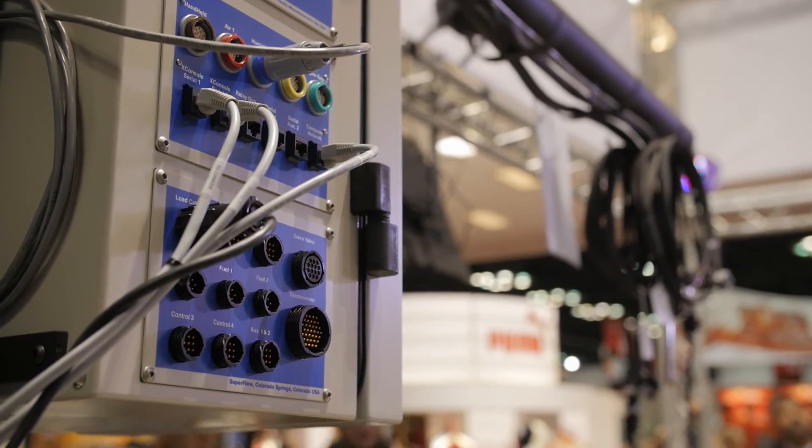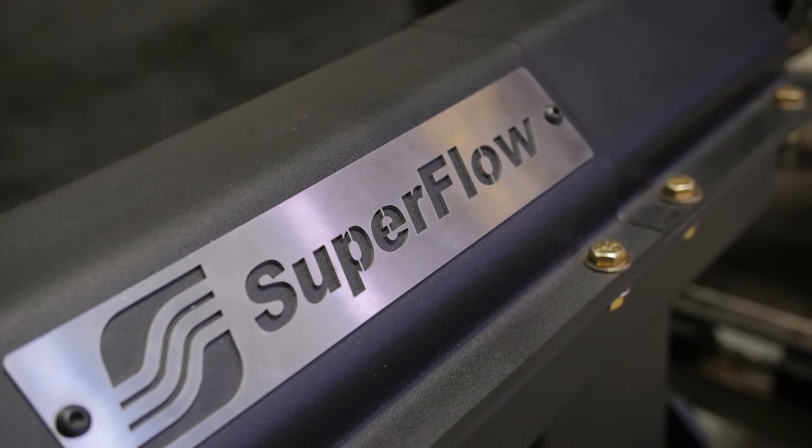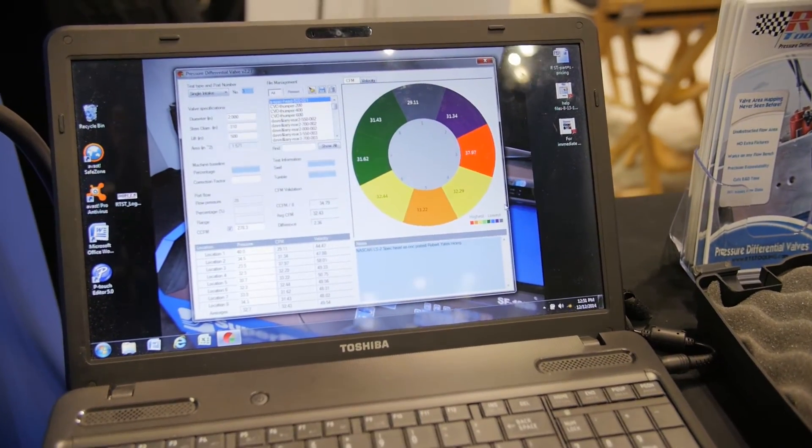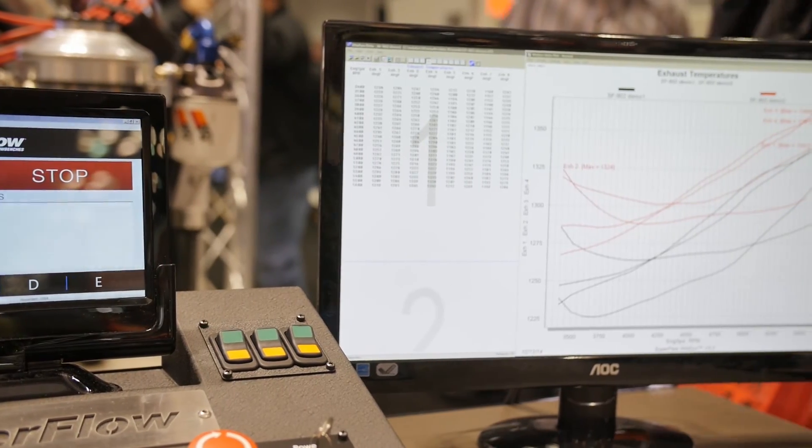Does that software commonality make it easy for somebody to go from one machine to another and not have to relearn the whole thing from scratch? We have a lot of shops that have engine and chassis dynos and even flow benches. It cuts down on training time for their employees because one operator can run all their systems — they don't have to worry about multiple software interfaces or multiple control systems, and it just makes the use of all their systems much simpler.